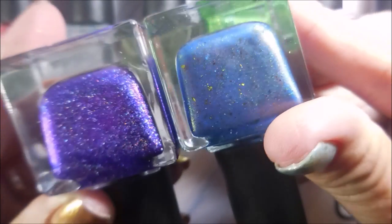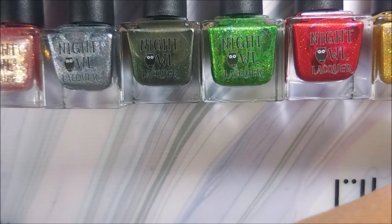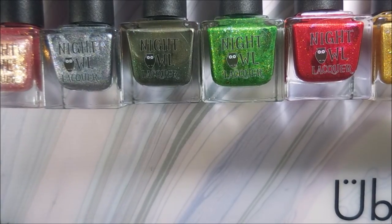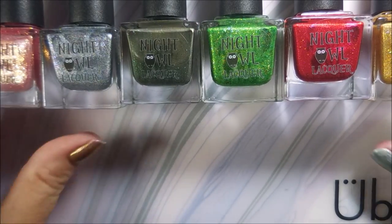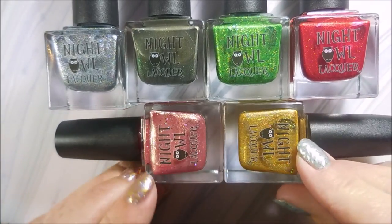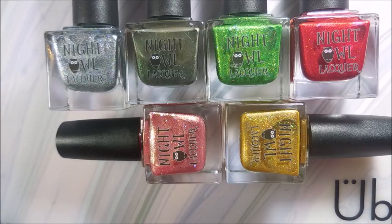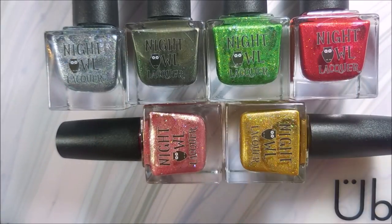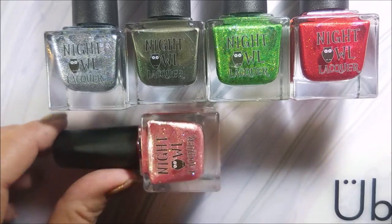I wasn't expecting anything extra, but I really do appreciate it because the post office is probably going to try to find a way to get out of this and not pay me. So in essence, I will have paid for this collection twice. That's some expensive nail polish, y'all.